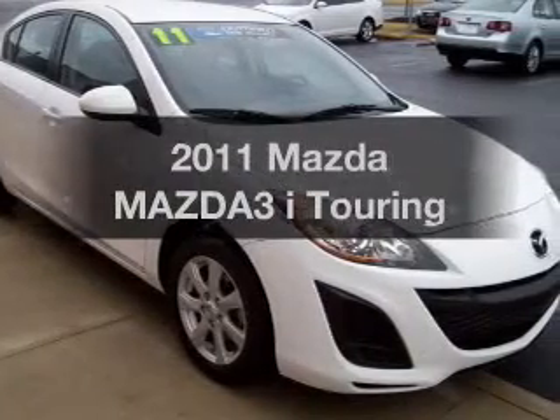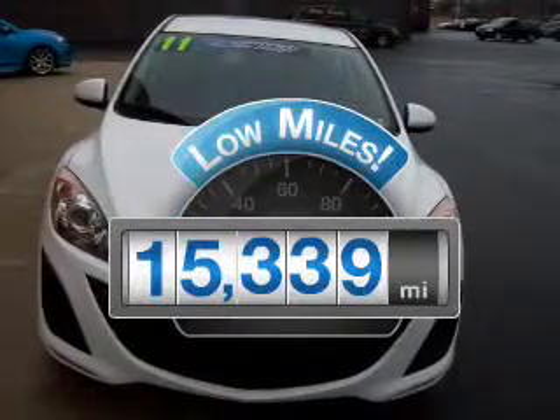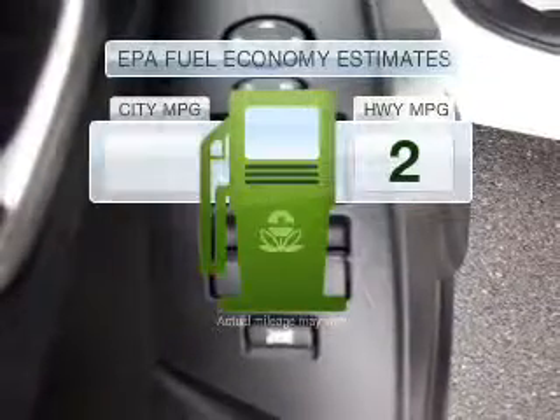Imagine yourself in this 2011 Mazda 3. Find everything you wanted to ride under one roof with this vehicle. A low odometer reading is a great advantage among many other benefits offered on this ride.